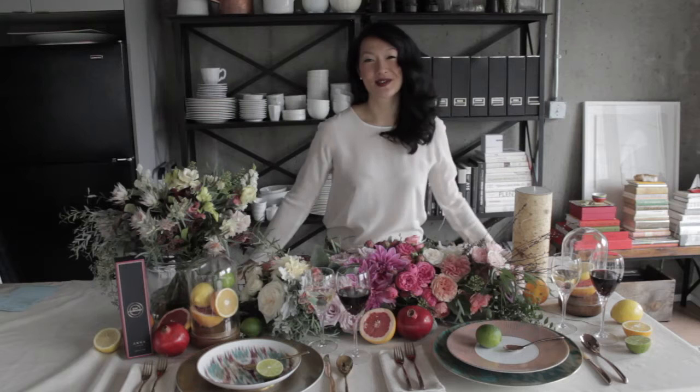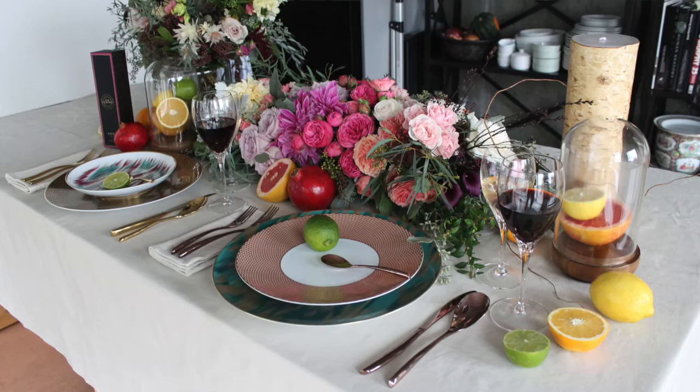I decided to choose linens that were just a little bit deeper — not that pure white linen, but something just a little bit different, in sort of a cream, natural, rustic feel to it, just to create a little bit more depth.